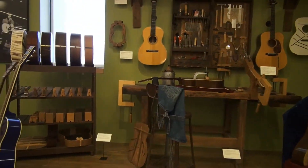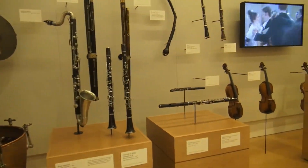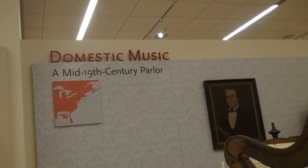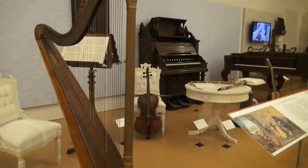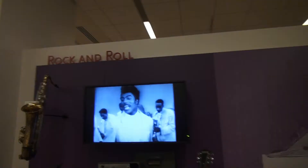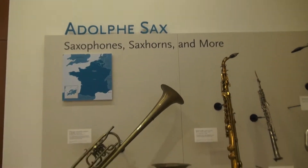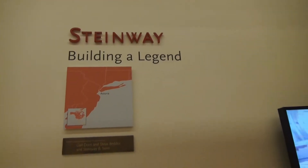Occasionally they have concerts there — I've gone to a couple. But it's just a really nice display for anyone the least bit interested in any kind of music at all, because some of the displays are based on music type, like rock and roll, blues, jazz, country western, whatever.